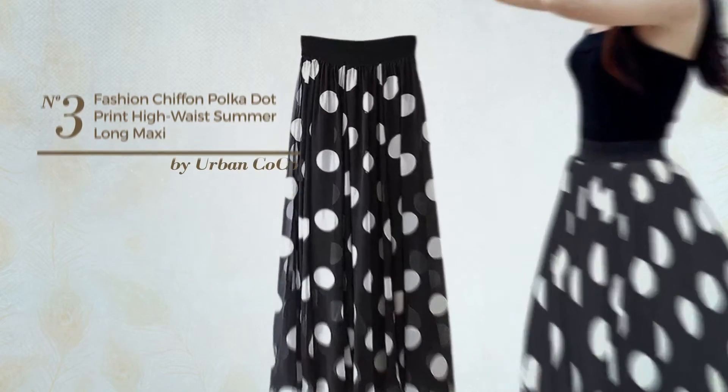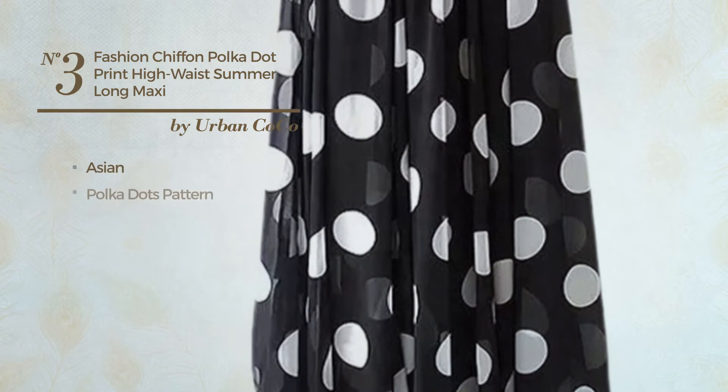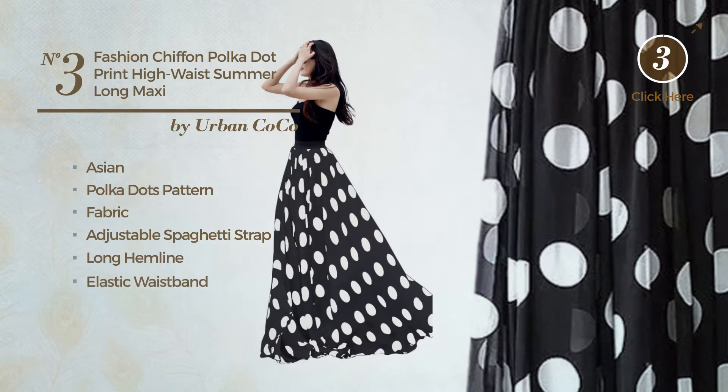Number three: an all-summer maxi length skirt. Featuring an Asian with polka dots pattern, made of elastic fabric. This skirt includes an adjustable spaghetti strap, long hemline and elastic waistband. Available in four colors.